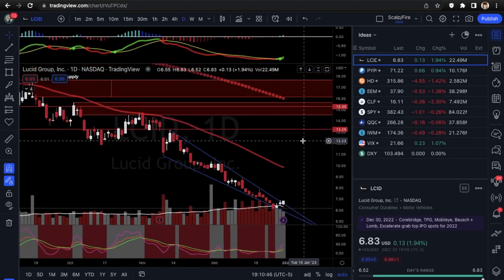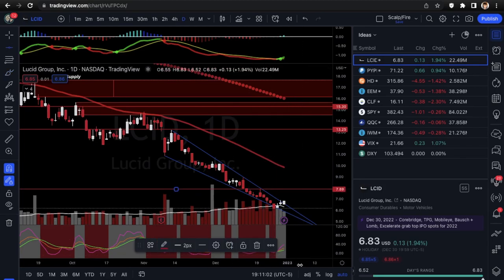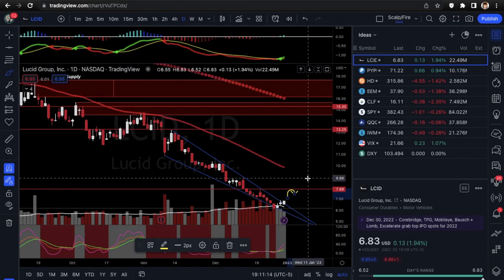We're going to be looking at LCID. I really like this falling wedge here — you can see it's breaking out slightly. There wasn't really a crazy increase in volume when it broke out, but I still feel like it could be worth a watch. If we see it move up to 7.89 first, I need to see what it does from there before going any higher. I'm looking at calls on that.